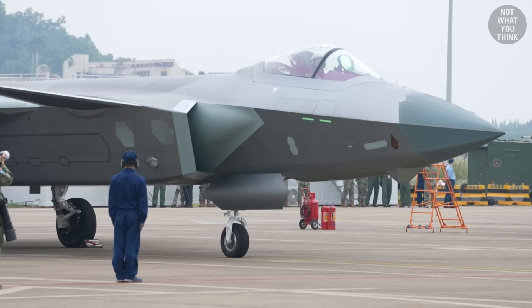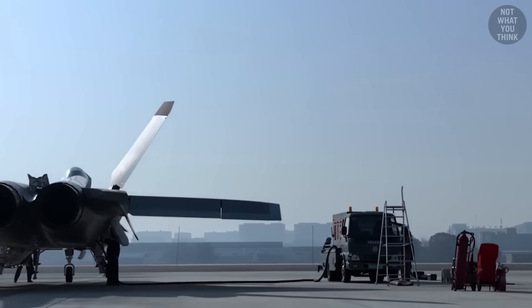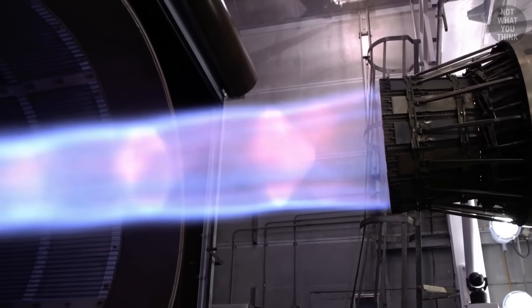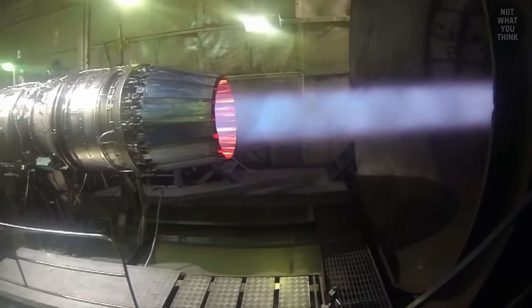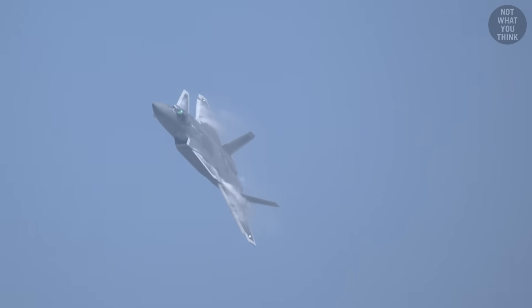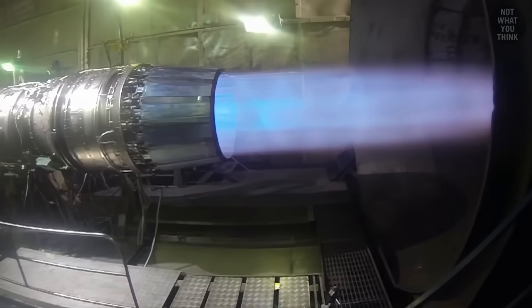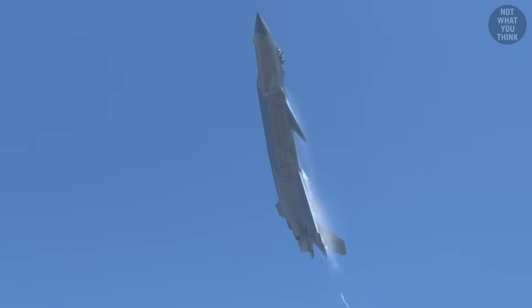That said, the J-20's journey has been far from smooth. A major setback originated from its engines. Producing proper aircraft engines has been a problem for the Chinese aviation industry for decades, and the J-20 was no exception. The initial prototypes were fitted with Russian AL-31 engines used on the Su-27 Flanker series. While sufficient to take the J-20 to the sky, they could not deliver enough thrust to enable supercruise — meaning the J-20 could not go past Mach 1 without using afterburners. The heat signature of the afterburners would be visible on radars like the moon in the dead of night, which was obviously really bad for stealth capabilities.